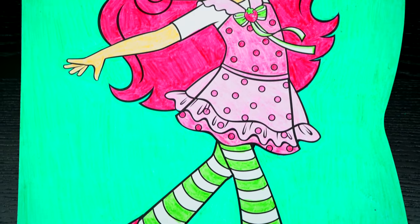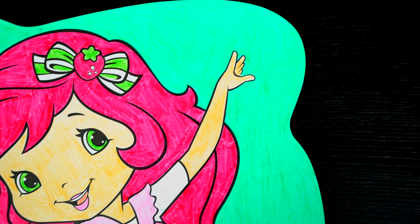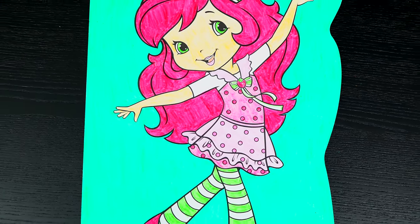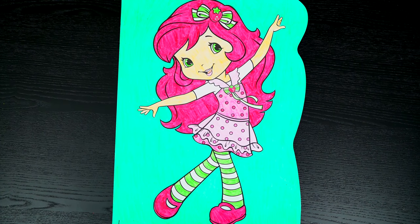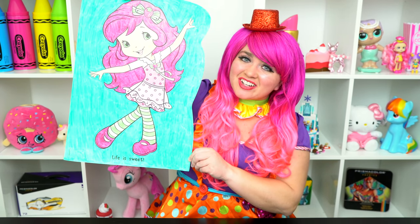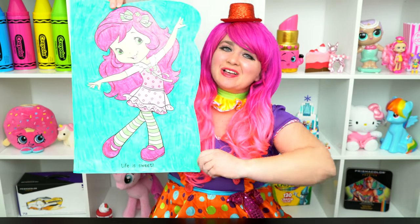Wow, this picture turned out so cute. I love Strawberry Shortcake's adorable outfit. She is one super sweet girl. Alright guys, thanks for watching. I'm Kimmy the Clown. Hope you had fun coloring with me today. Strawberry Shortcake is just the cutest. Have a colorful day and I'll see you tomorrow. Bye!